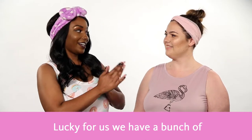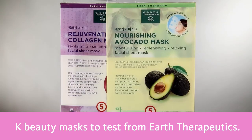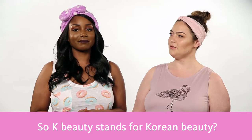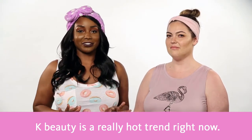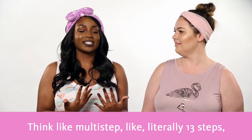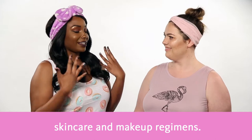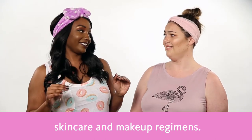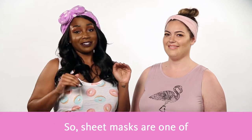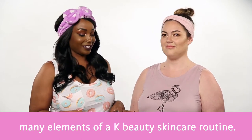So lucky for us, we have a bunch of K-beauty masks to test from Earth Therapeutics. So K-beauty stands for Korean beauty? You're correct on that one. K-beauty is a really hot trend right now — think like multi-step, literally 13 steps, skincare and makeup regimens. It's crazy. Sheet masks are one of the many elements of a K-beauty skincare routine.